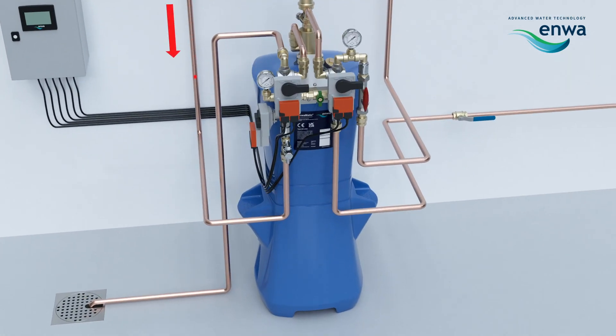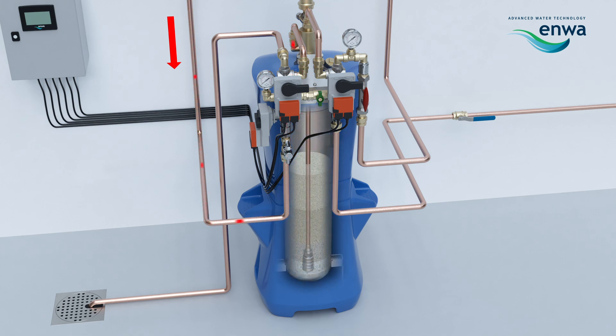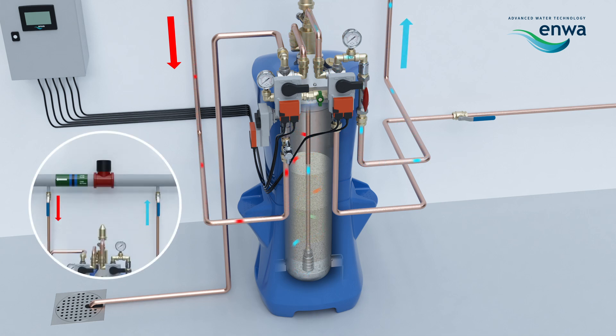The untreated water from the system enters the Enwimatic. The water is filtered and treated as it travels down the layers of filtration and treatment media. The cleaned and treated water exits through the strainer at the base of the unit and travels upwards through the central pipe. The side-stream loop is driven by the differential pressure across the circulation pump.